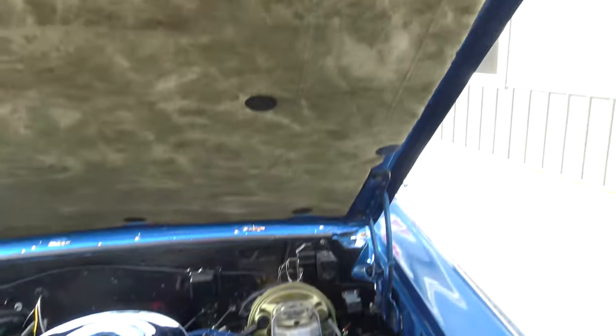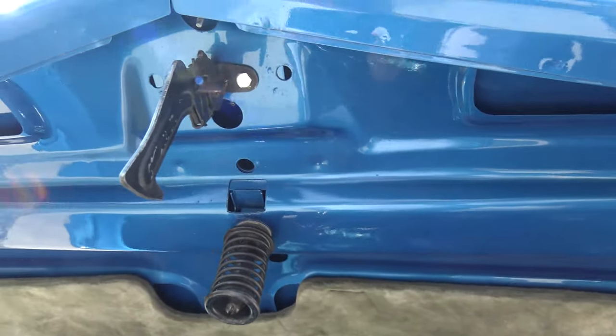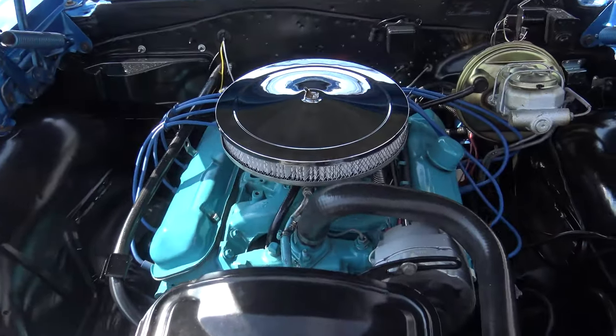It's a show-quality car. When you look at the underside of the hood, the inner fenders, even the detail and the cleanliness of the engine itself — it just tells you how well this car was taken care of.